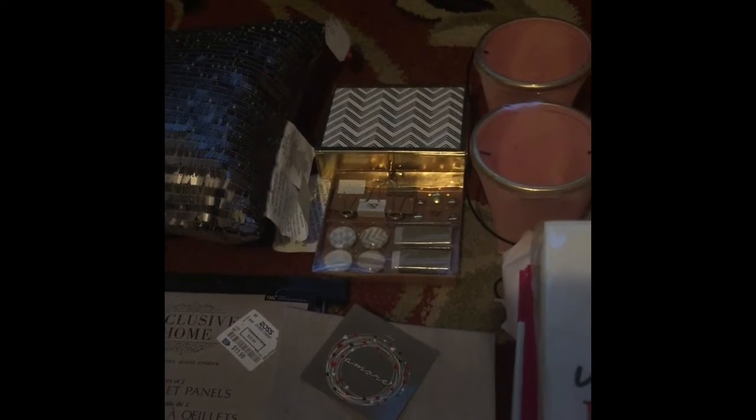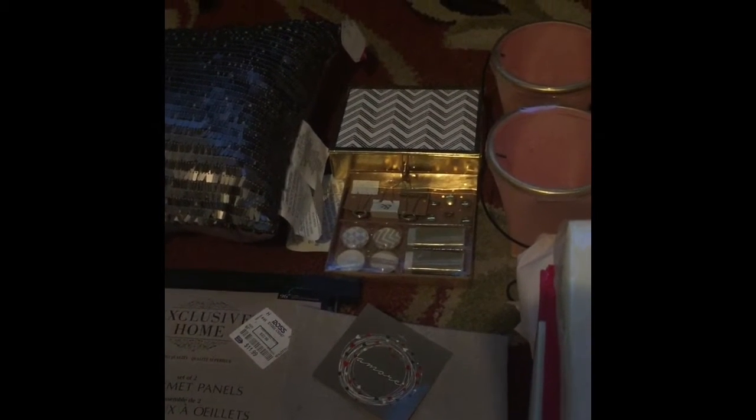The first things we picked up were these really cool office supplies — erasers, thumbtacks, things like that. Everything you see here was 90 cents, including these little pink ones, and we're going to be using those for Valentine's Day.